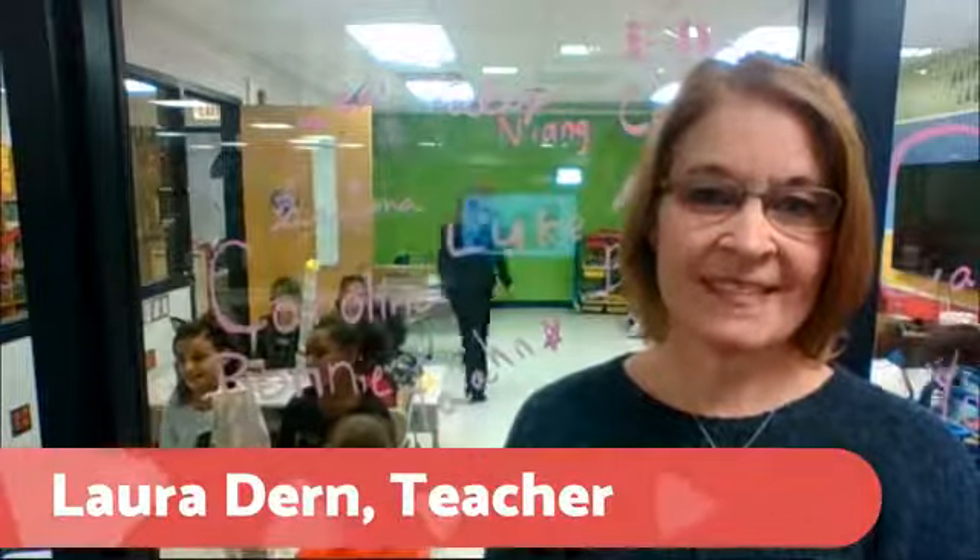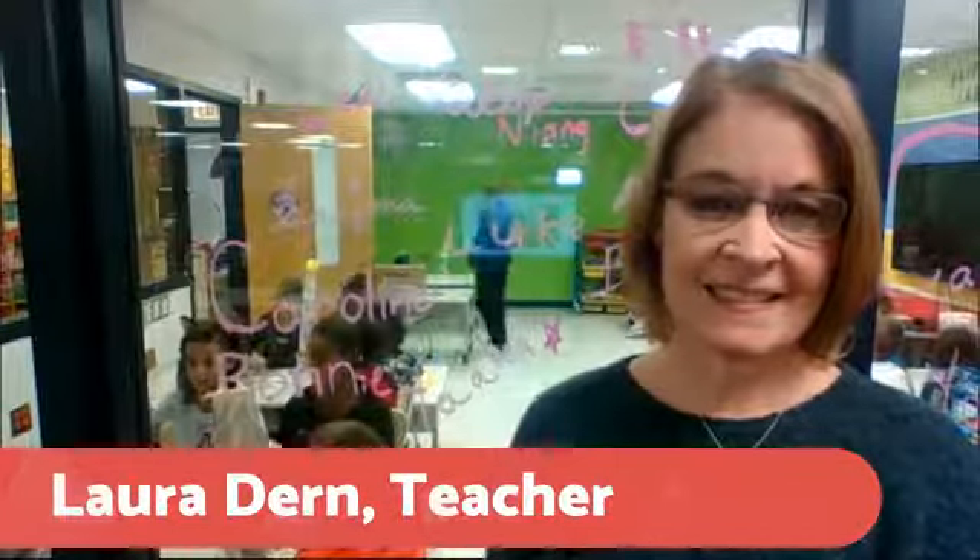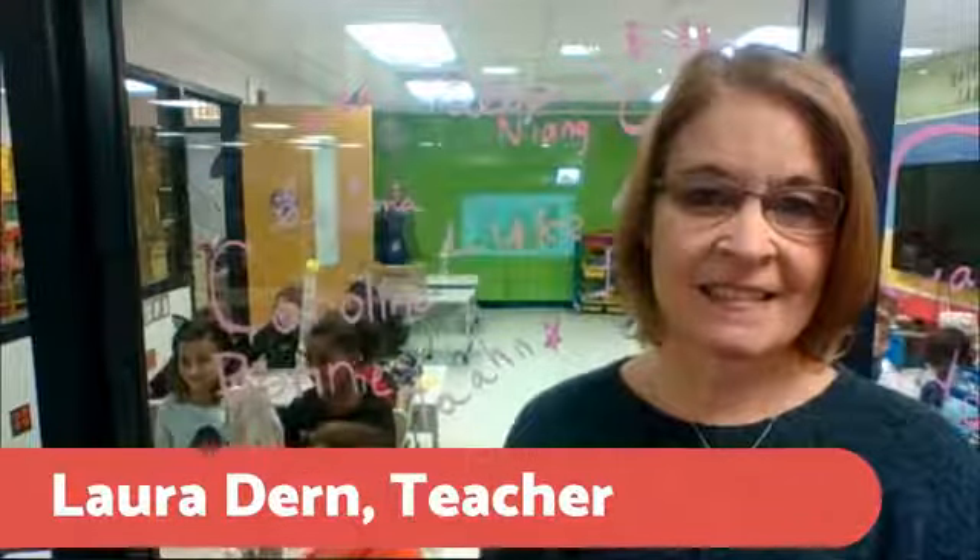Now we're going to meet Mrs. Dern. Mrs. Dern is a third grade teacher. Her students are actually in the lab right now and are going to be participating in an engineering challenge here in a few minutes. But before we get to that, let's welcome Mrs. Dern. Thank you for joining us today.